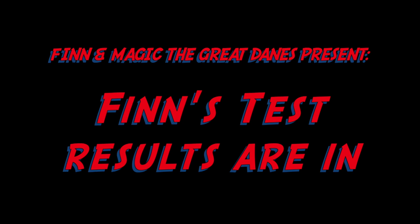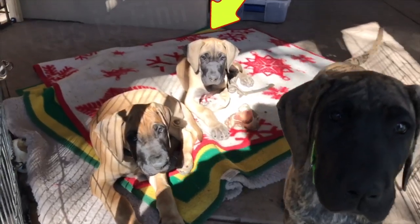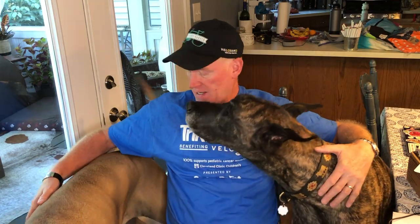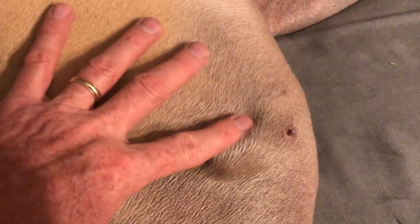Good morning, everybody. So I've got good news — great news. What we saw on Finn was the result of trauma. He got into a tussle with a neighbor dog, just playing around, and that's what caused that lump or mass. So we're healing up. I'm going to show you some shots of it because it's still quite swollen from the healing.